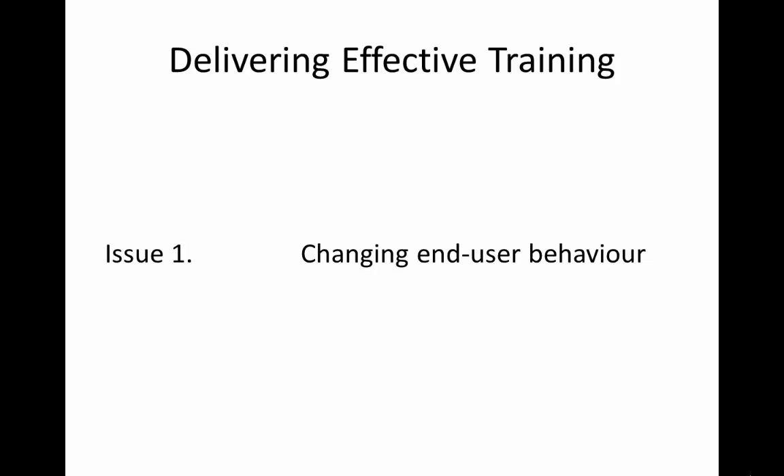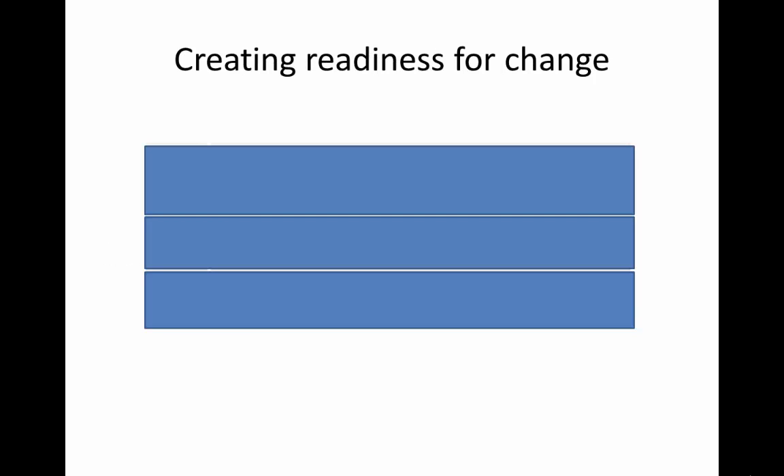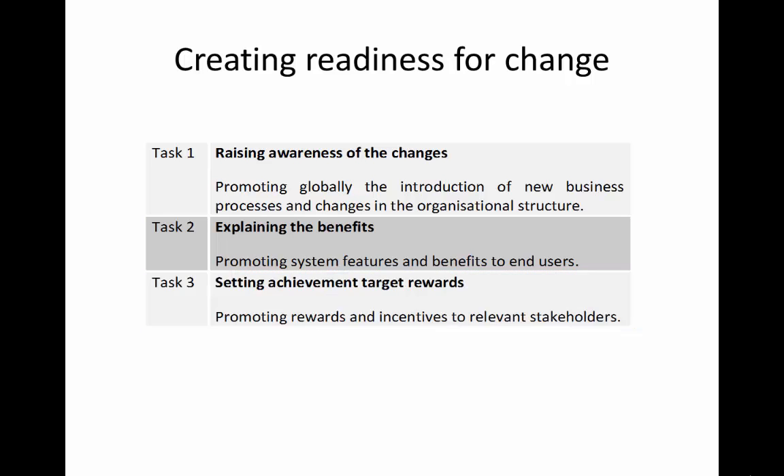Step 2 relates to creating readiness for change. This involves undertaking three key tasks: the first is raising awareness of the upcoming changes, the second is explaining the benefits, and the third is setting achievement target rewards.